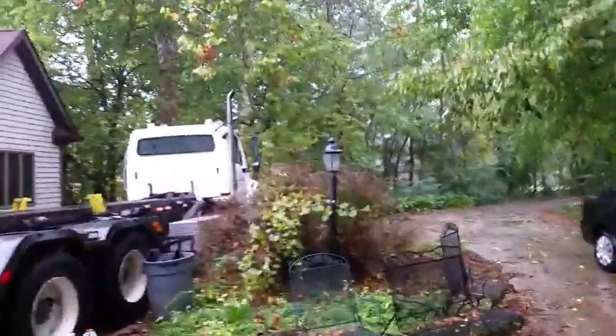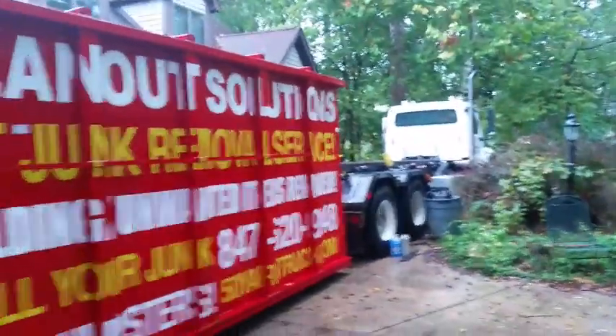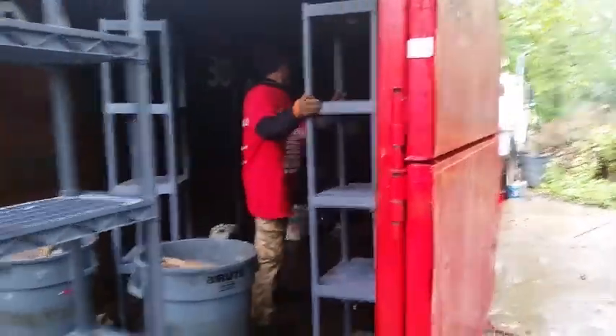We're in Yorkville, Illinois today for our third 50-yard dumpster. This is our third load out of this house and our second day here. We loaded two 50-yard dumpsters on the first day in August. We're going to be loading all the garbage here, and some of the garage is going to be reorganized.